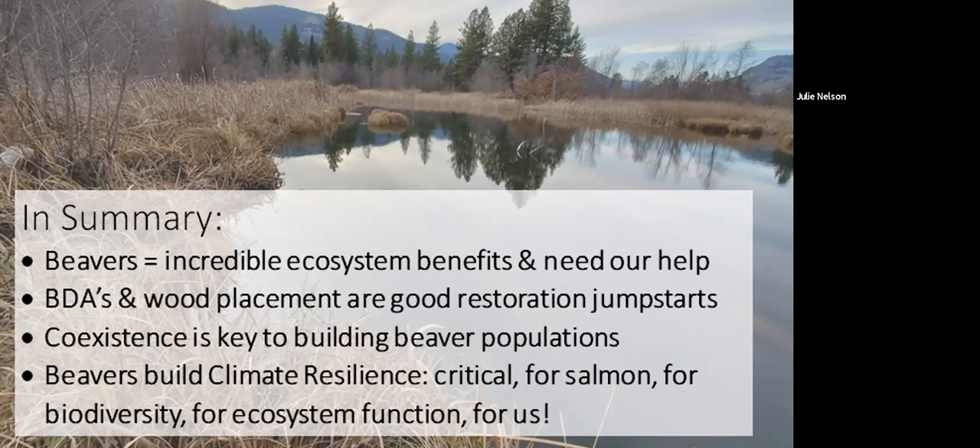This Saturday we are hosting our second annual Beaver Celebration. Our keynote speaker is Frances Backhouse, who wrote a book called Once They Were Hats — a wonderful review of beaver history. We're also going to be showing the documentary Beaver Believers. Happy to answer any questions.